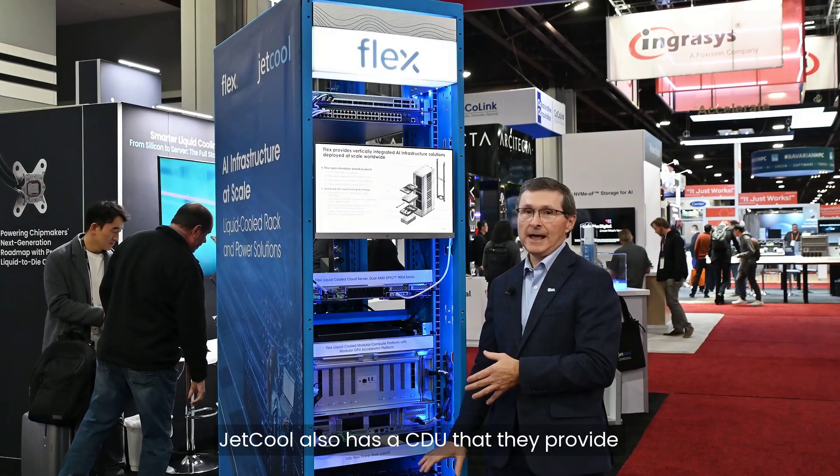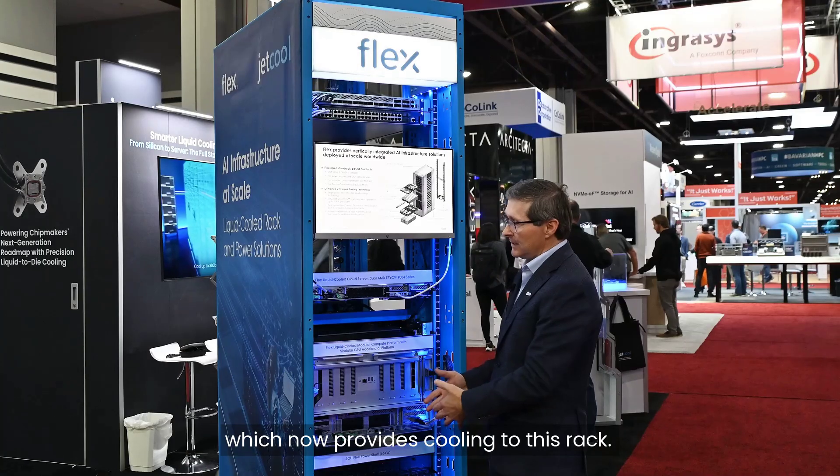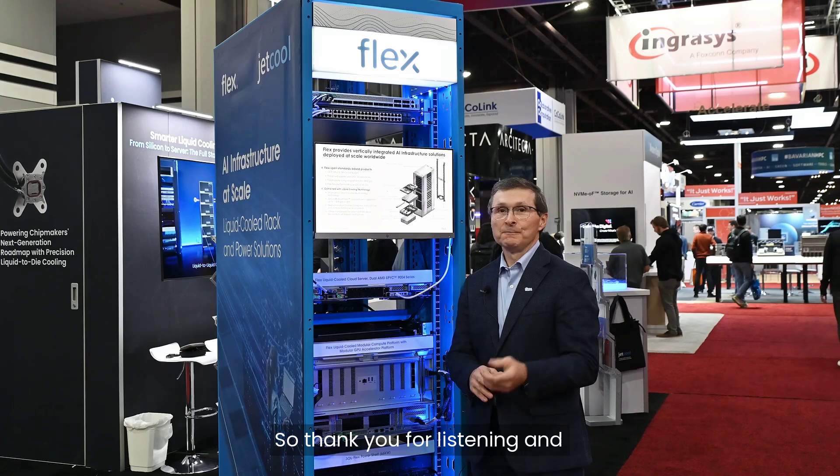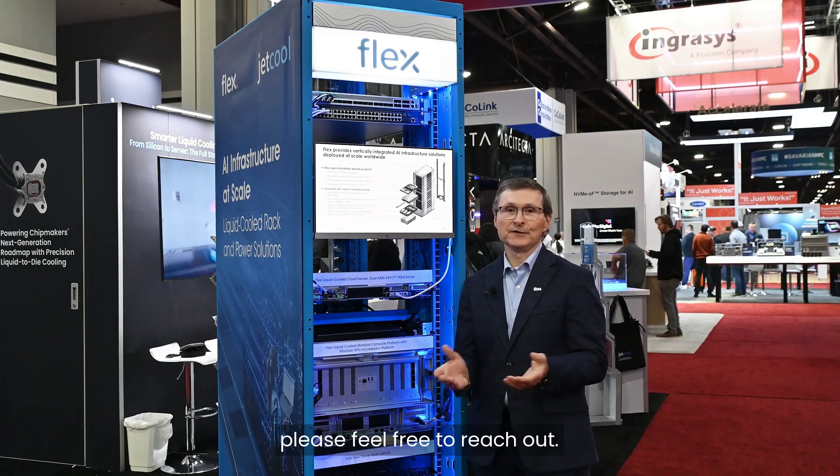JetCool also has a CDU that they've provided, which now provides cooling to this rack. Thank you for listening — if you have any feedback or questions, please feel free to reach out.